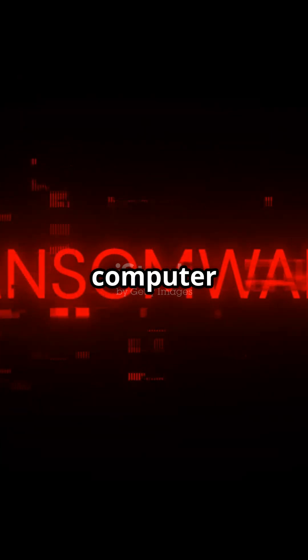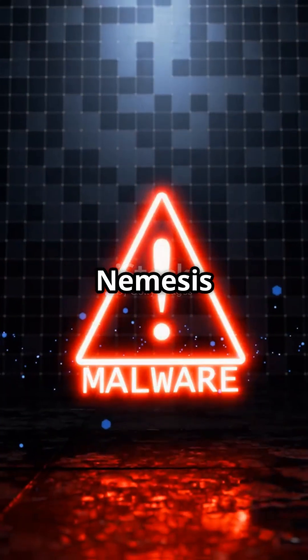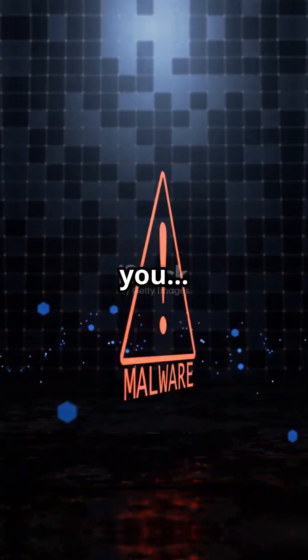But what can this possessed computer actually do? The Nemesis capabilities will terrify you. Like, subscribe, and tune in tomorrow for more.